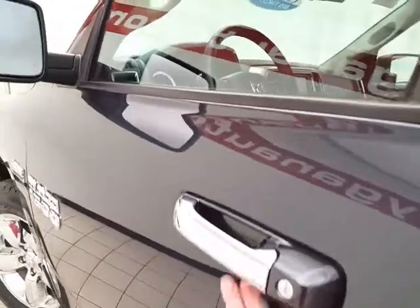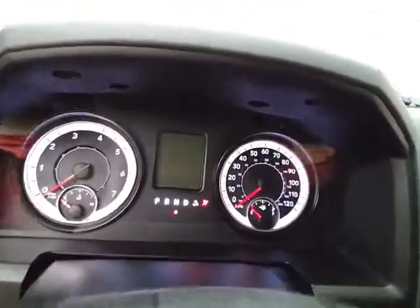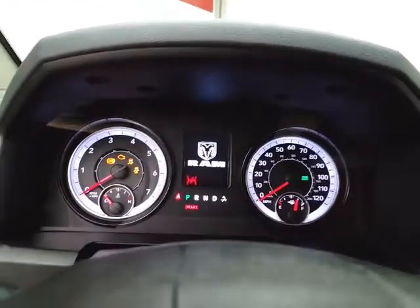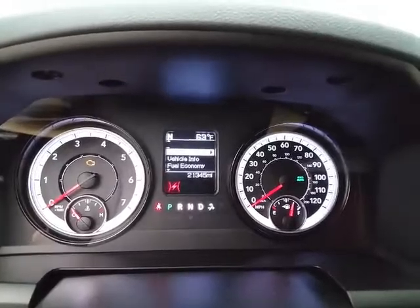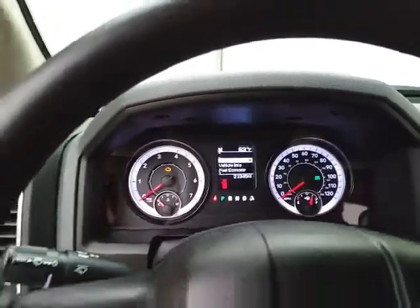This Bighorn has keyless entry, power windows, locks, mirrors, and a power driver's seat. Inside you'll find large, easy-to-read gauges with a driver information system controlled by buttons on the steering wheel, as well as cruise control.